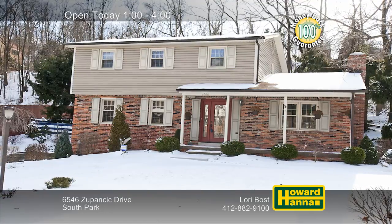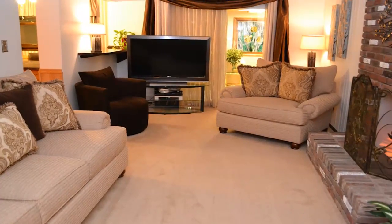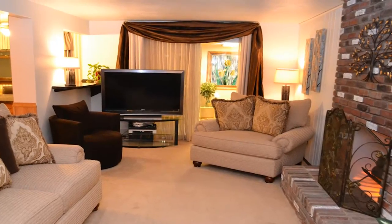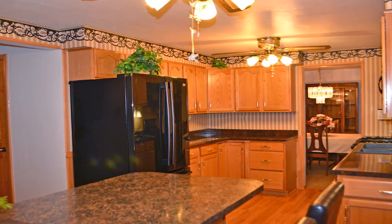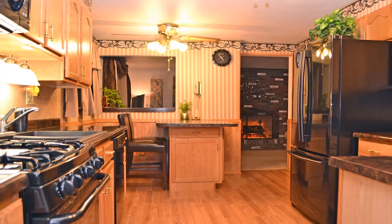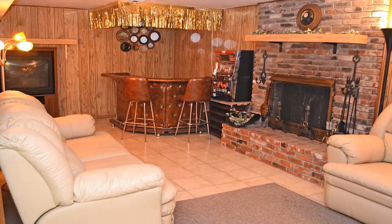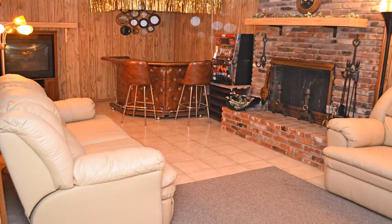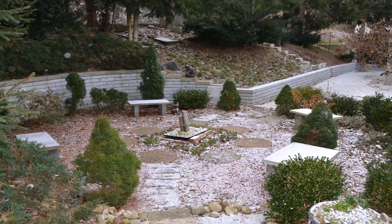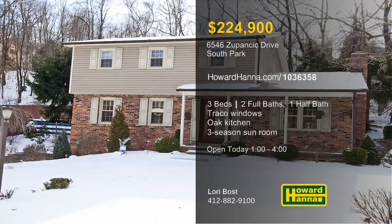A professionally fenced and landscaped lot in South Park sets the stage for this three-bedroom, two-and-a-half-bath colonial. Neutral paint and carpet adorn the formal living room, while a home warranty and a 100% money-back guarantee protect your investment. Traco Easy Tilt Windows, vinyl siding, and the roof, furnace, and hot water tank are among the recent updates. Laminate flooring guides you into an oak eat-in kitchen fitted with black appliances and a breakfast bar. The kitchen looks out into a spacious family room brightened by a picture window and a log-burning fireplace. Sliding doors in the three-season sunroom transition out to the patio and yard, close to shopping, public transportation, and the park. Be sure to drop in at today's open house between 1 and 4 for a personal tour with Lori Bost.